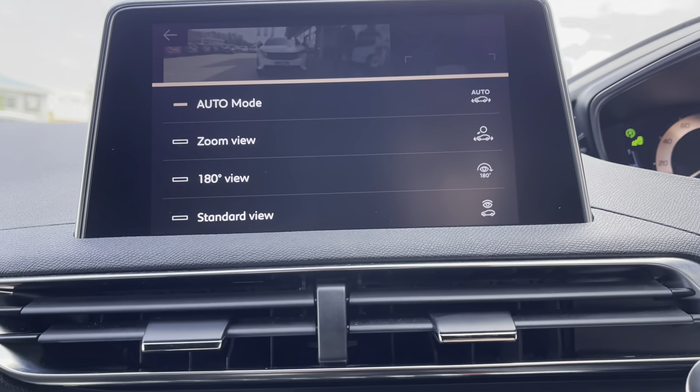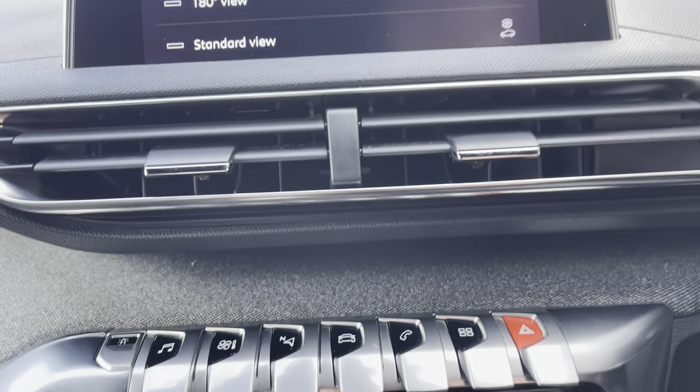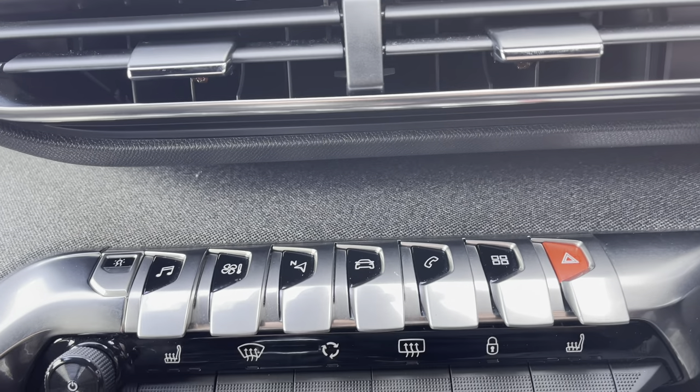Now as we move away from the screen and down the central console unit, we will reach the piano tile buttons which we have just used to control that system.